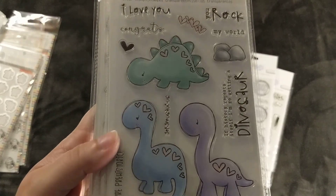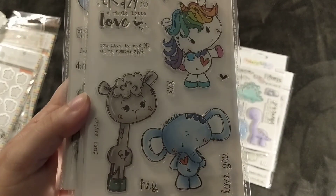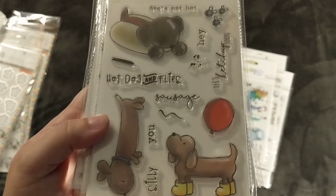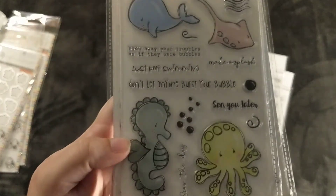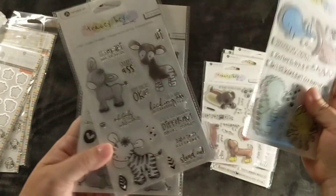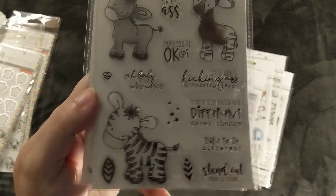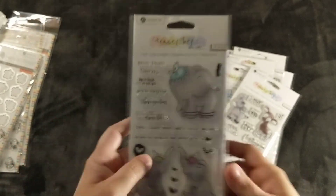Then you have the little dinosaurs, which I thought were adorable. You've got a giraffe, an elephant, and a unicorn. You've got the little dachshunds — this will probably go to Krista because she has two dachshunds. You've got the sea creatures; I love the little seahorse, so cute. Then you've got the donkey, zebra, and gazelle — maybe, I don't know what that one is — and then an elephant one again. They all kind of have the same head tilt. Super cute, I love these stamp sets.